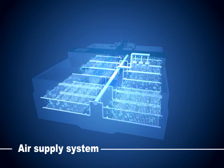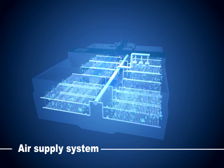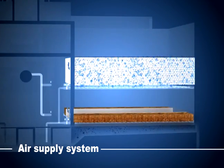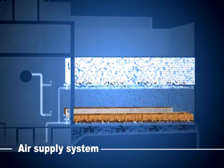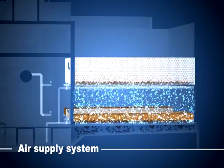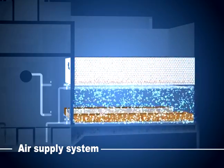The air supply system is used for biological treatment and backwashing. During biological treatment, the supplied air keeps the floating media layer in aerobic condition. During backwashing, the air easily removes suspended solids and sludge from the media layer.